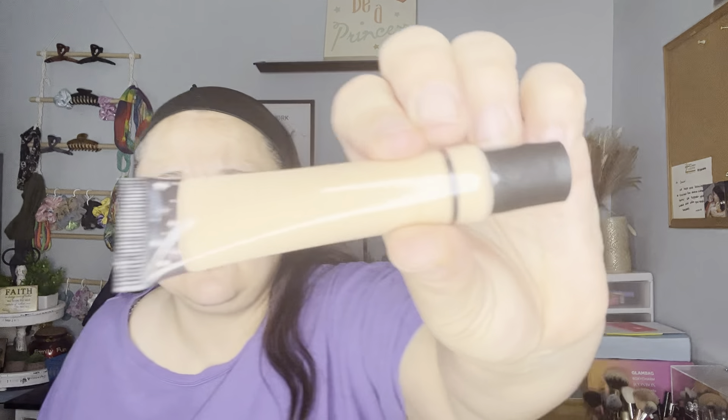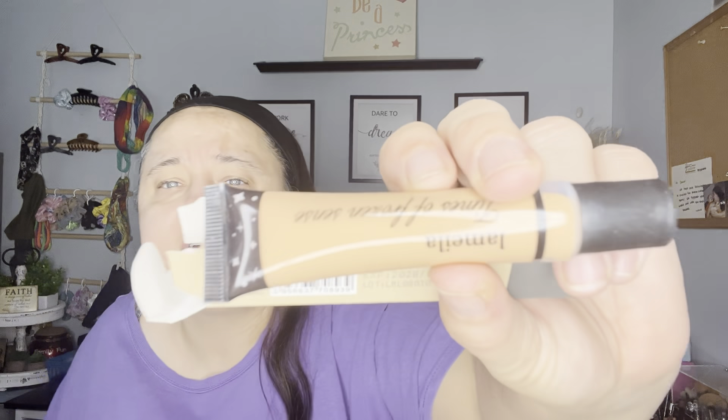These are concealers — expiration dates are on them, and they're by Lamella. This one is shade 03. That looks more like my foundation shade. This one is shade 05, so it should be darker — oh yeah, that's darker. The box says keep out of reach of children, avoid accidental ingestion, if there's any discomfort during use please stop, do not use on children under three, please rinse with water.